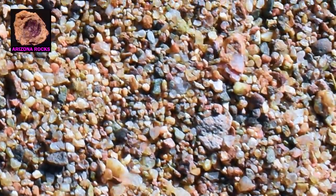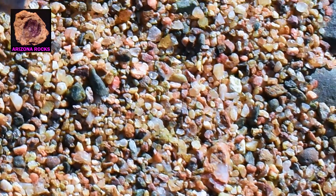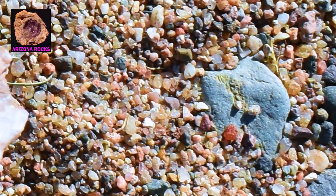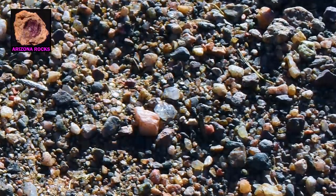These gem crystals are much harder than other host rocks and often survive the action of the river over time while maintaining their crystal form, as can be seen here.